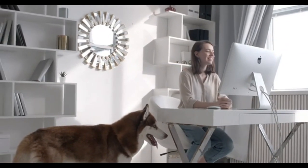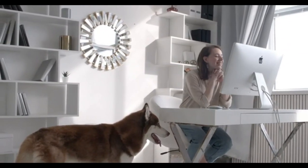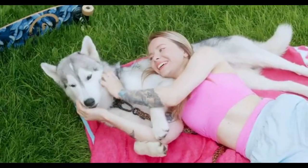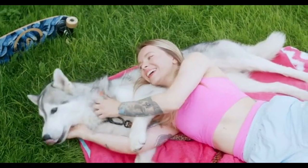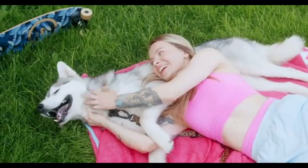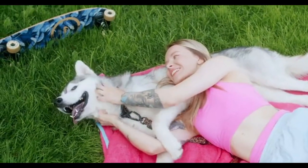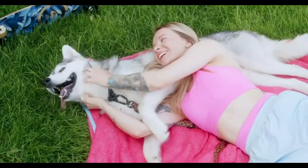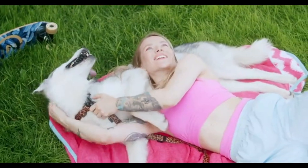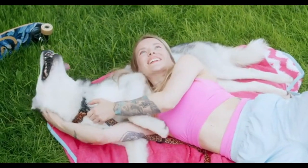The American Eskimo Dog — these fluffy, all-white dogs actually originated from Germany, but due to anti-German sentiment during World War I, had their name changed. They were bred more as companions than working dogs. They have a bright, upbeat temperament and a smart, playful personality.